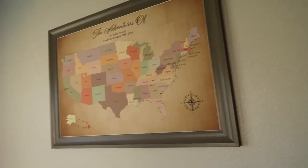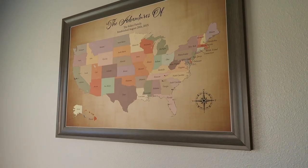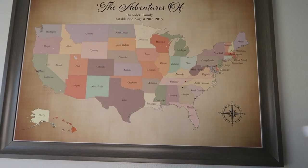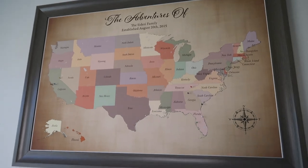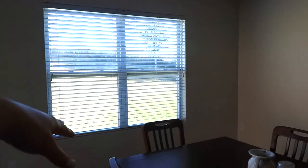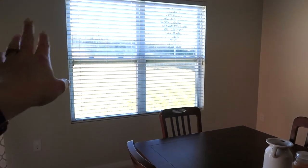Johnny got this for me for our anniversary — I think it was our second or third. It's a map of the United States where you can put push pins on the places you've been. We don't get around to traveling very much, but hopefully in the coming years there will be more pins on there. I just really love it. I want to add some curtains here, and maybe some shelves on this wall to put wine bottles or something like that.